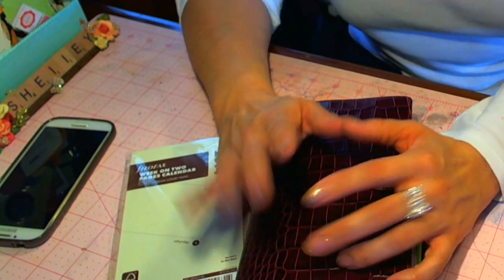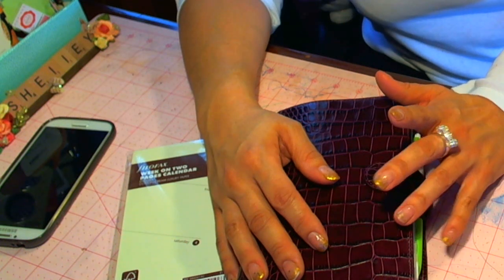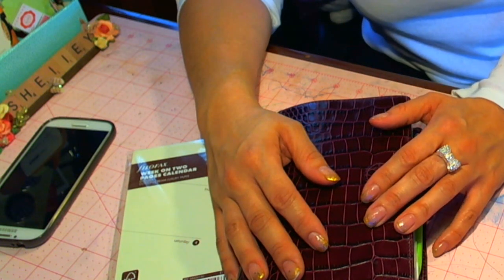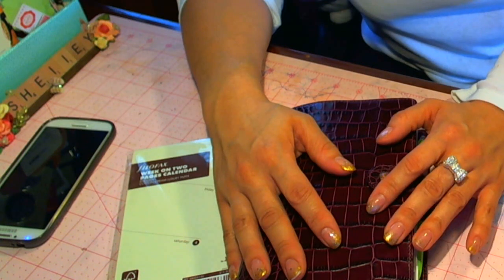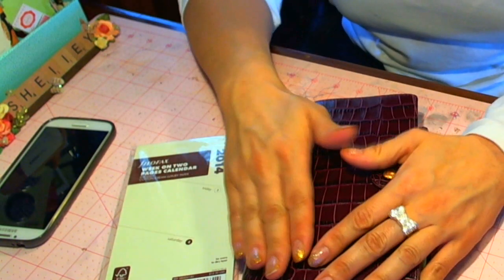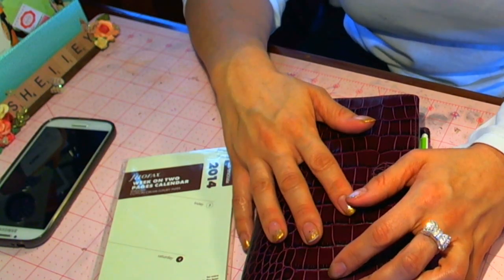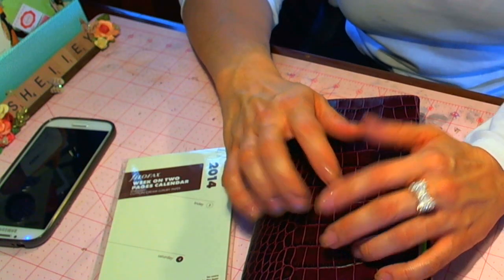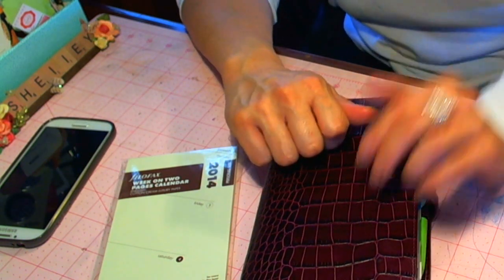Hey everybody, it's Shelly, and in the background I got Wyatt and Adriana. Adriana is sick and she can't stop crying. Wyatt just got done teething, so he's feeling a lot better. I just wanted to recap my 2013 Need More Planner before I stick the 2014 stuff in there. I know it's a little late — today's January 5th — but it's just been crazy busy at work and kids sick at home.